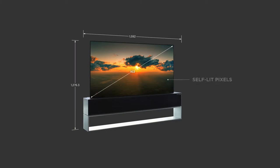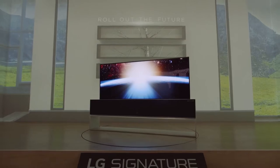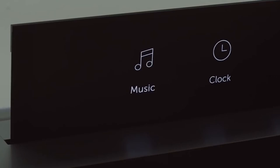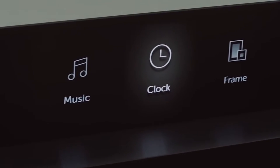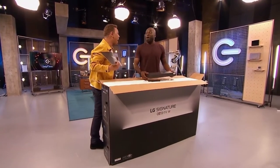Sounds pretty dreamy, right? But you can't get your hands on this device just yet because LG hasn't unveiled plans for rolling out the product in markets other than Korea. But just in case you're wondering, the TV currently retails for $87,000, so we better start saving up.